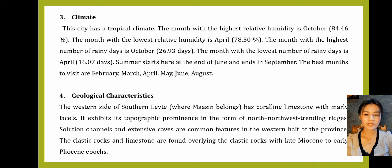Number 4: Geological Characteristics. The western side of Southern Leyte, where Maasin belongs, has carlin limestone with marly fissures. It exhibits its topographic prominence in the form of north to northwest trending ridges. Solution channels and extensive caves are common features in the western half of the province. The plastic rocks and limestones are found overlaying the plastic rocks with late Miocene and early Pliocene effects.